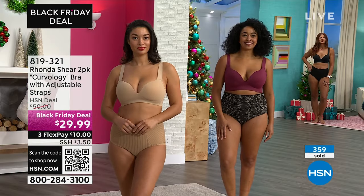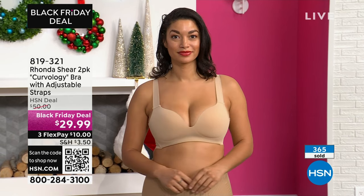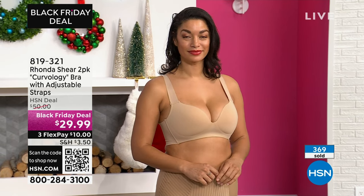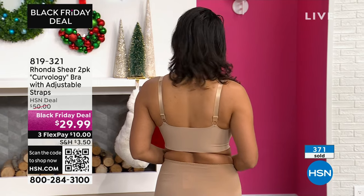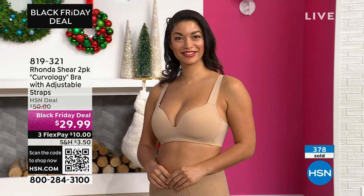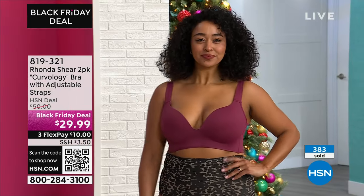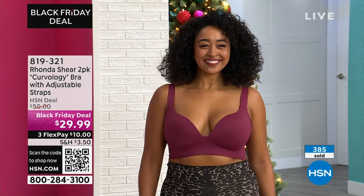Years ago they used to talk about the best t-shirt bra — well, this is a great bra for that. If you have something silky to wear over it, this is the bra you're going to look for when you want to show a little more cleavage. We need bras that are comfortable. We need our everyday bras but we also need our specialty bras, and this is a great specialty bra — but you can wear it every day because it's that comfortable. You won't even know you're wearing it.